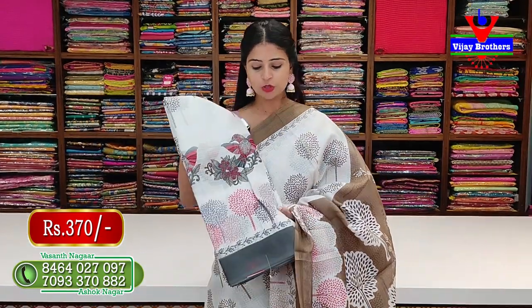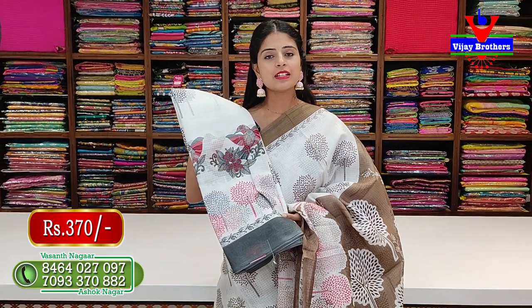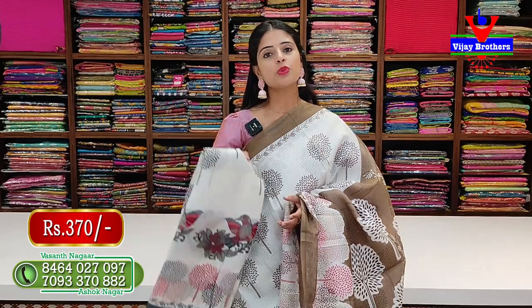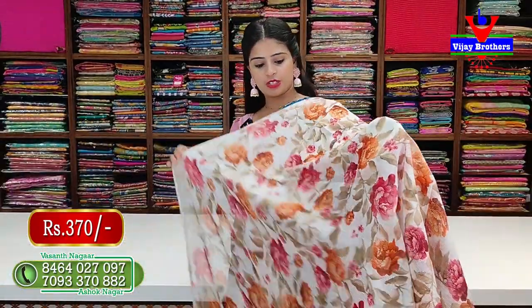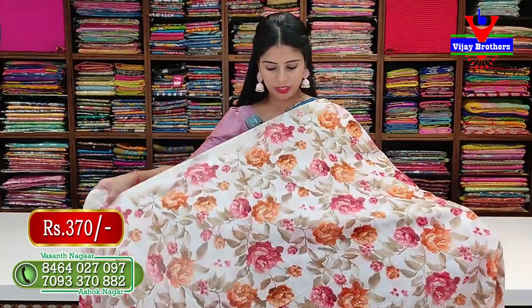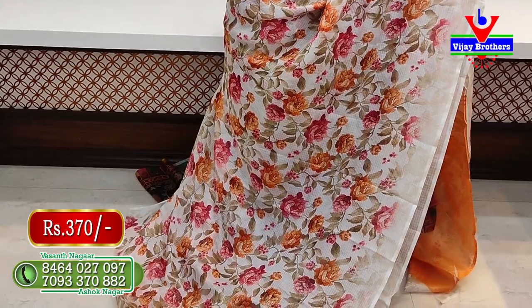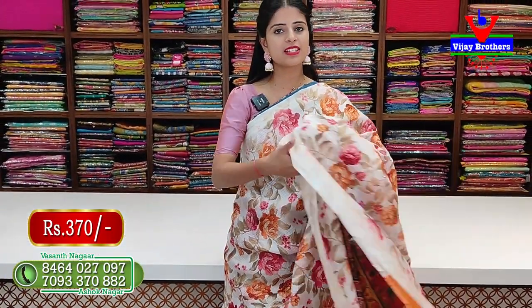This saree is available in grey as well. It is a borderless style saree. The colorful florals and leaves are made in a borderless style.